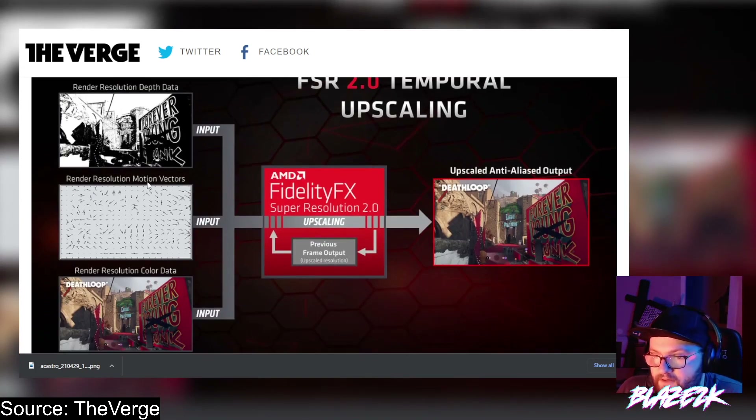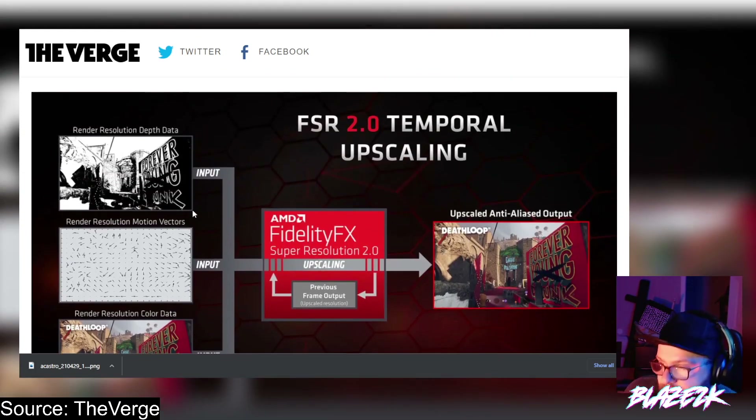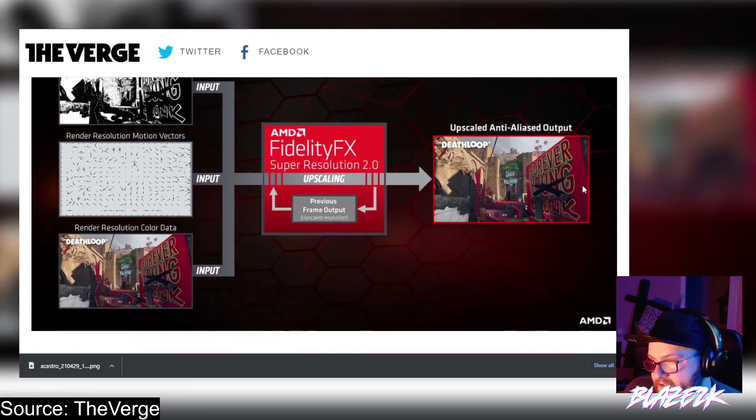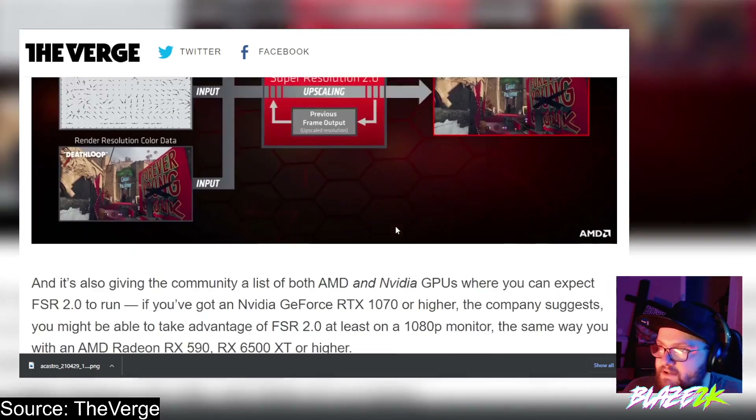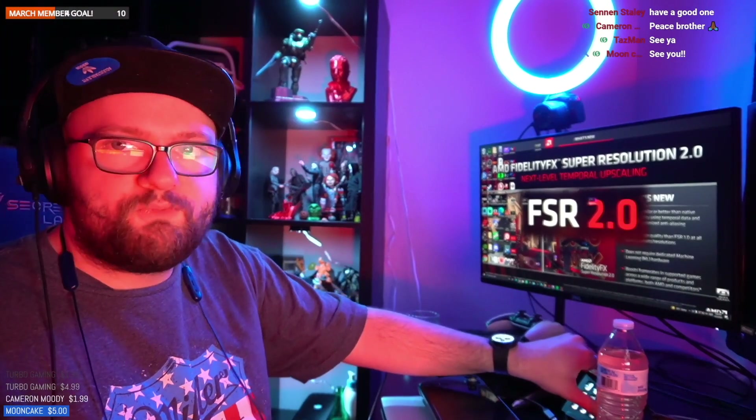Here's how it works: it takes the render resolution depth data, render resolution motion vectors, and render resolution color data, and then basically upscales it and applies it to a lower resolution output, making it look like the higher resolution without the heavy lifting of actually running at that resolution. It's really smart. AMD is also providing a list of both AMD and Nvidia GPUs where you can expect FSR 2.0 to run.